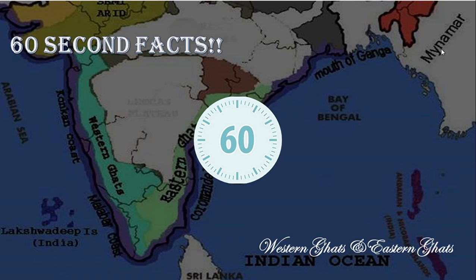Almost 80% of the rainfall in India is contributed by the monsoon, and this monsoon is controlled by the mountain ranges along the coastal plain — what we call the Western Ghats and Eastern Ghats. In today's 60 seconds fact, we are going to see some interesting facts about the Western Ghats and Eastern Ghats.